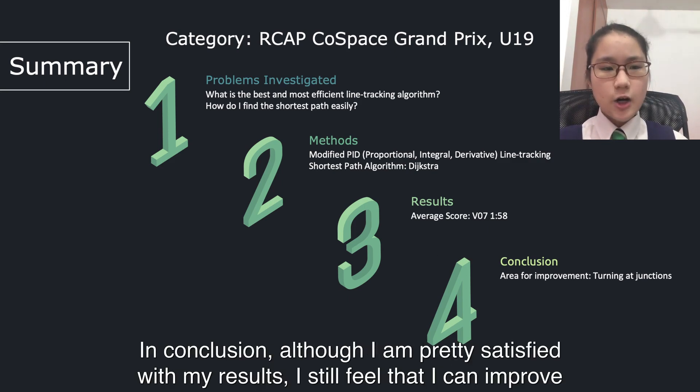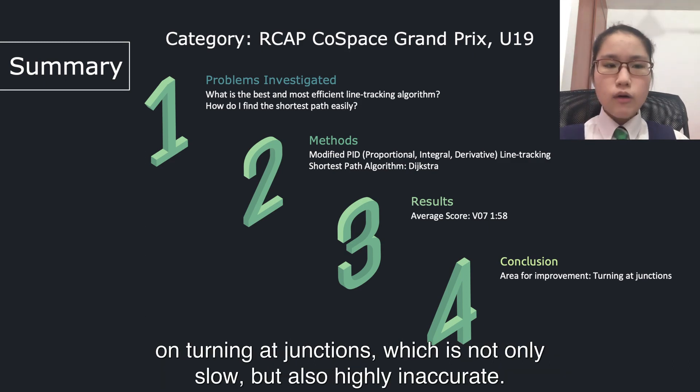In conclusion, although I am pretty satisfied with my results, I still feel that I can improve on turning at junctions, which is not only slow but also highly inaccurate.